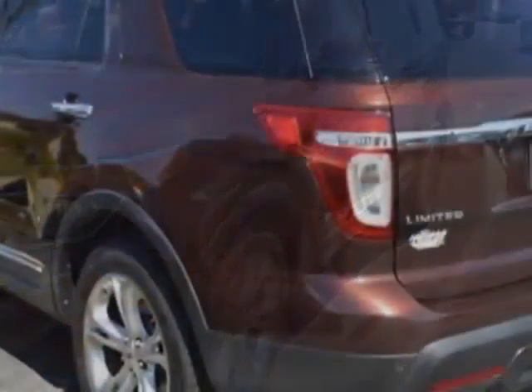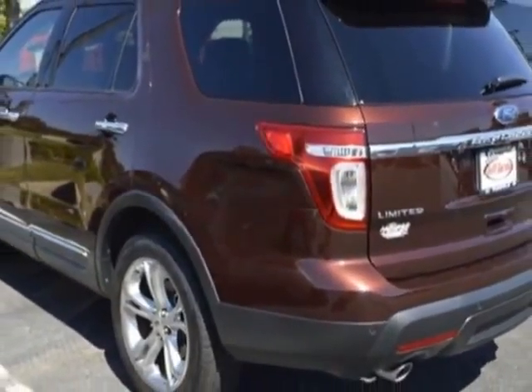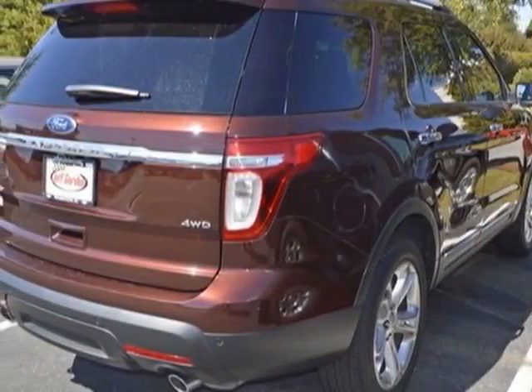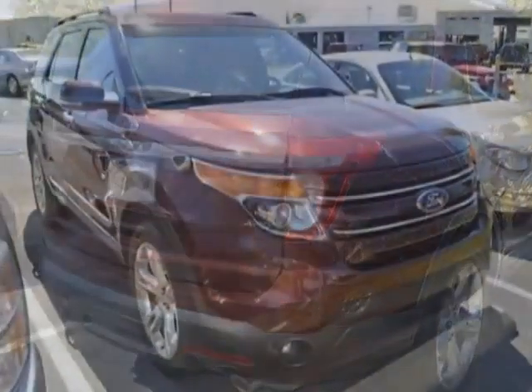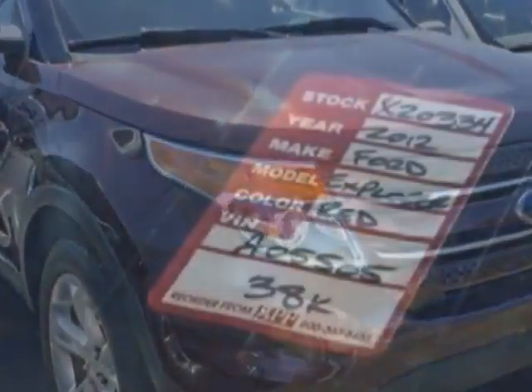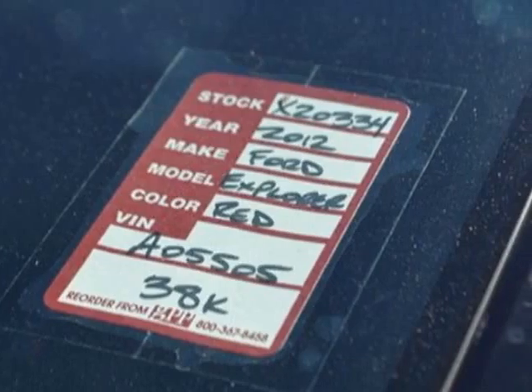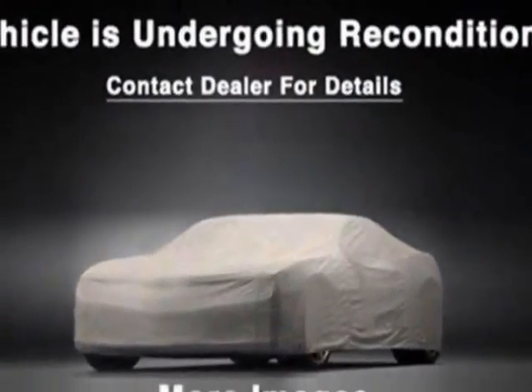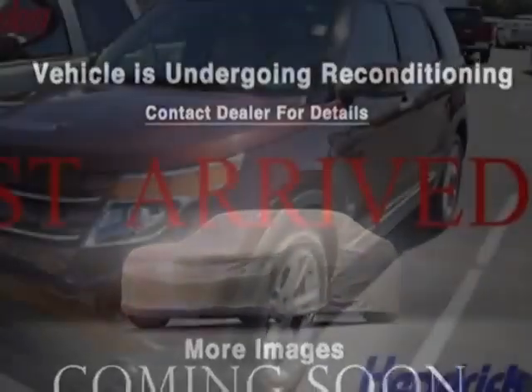This vehicle gets an estimated 17 miles per gallon in the city and an estimated 23 on the highway. This Explorer boasts a 3.5 liter engine and has a 6-speed automatic transmission. Additional options for this vehicle include power passenger seat, AM FM stereo, tinted windows, and passenger airbag.